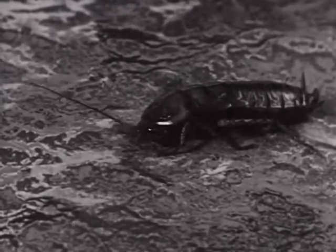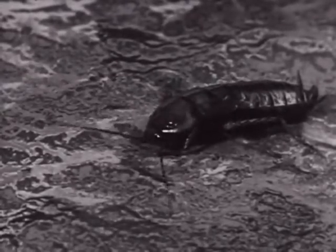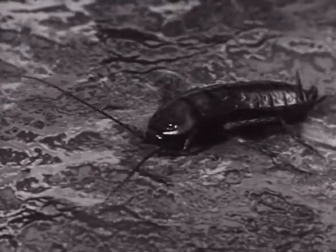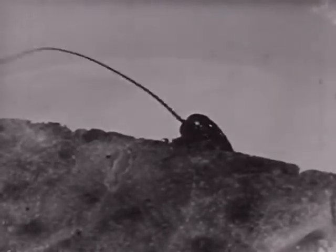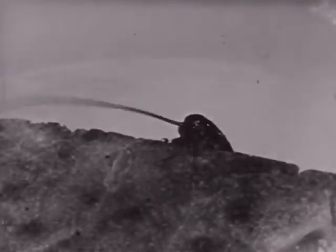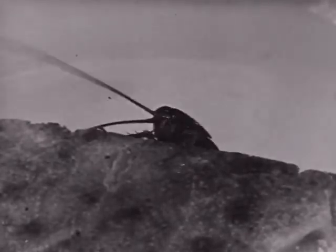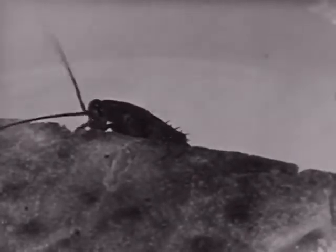Roaches are one of the oldest insects, having lived in the days of the dinosaur. Fortunately for us, the size of our roach today is extremely small compared with his ancestor. Roaches of the days of the dinosaur were several feet long. Today, some roaches found in the tropics grow three or four times larger than our common American cockroach.